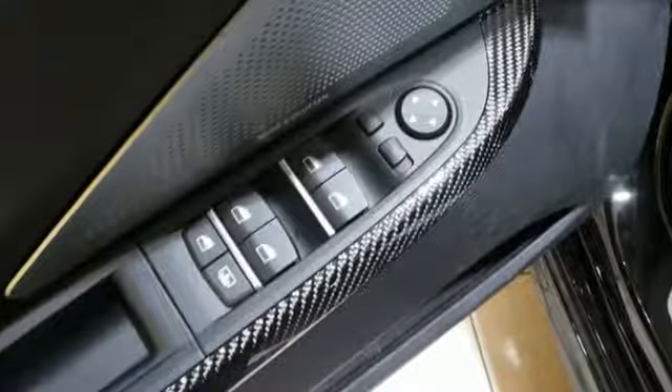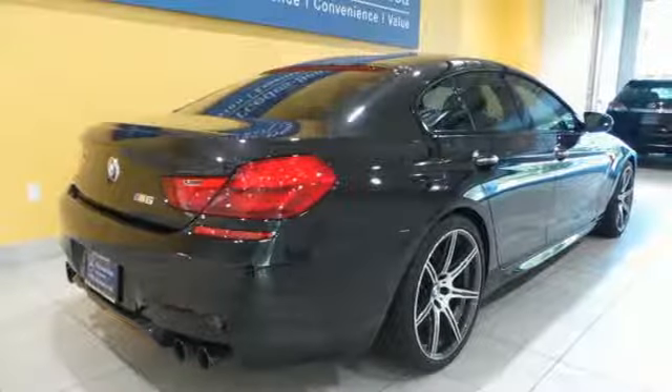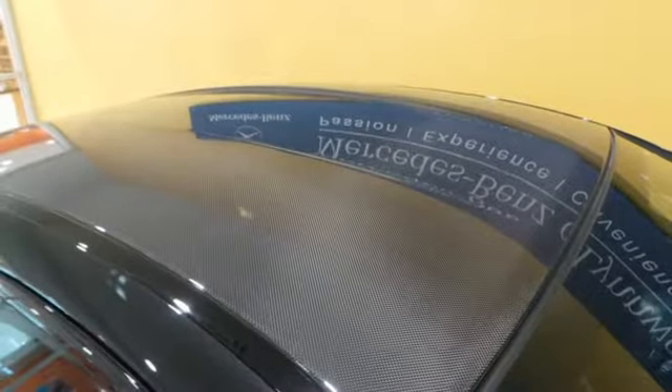It's a techie's dream, with a parking aid system, navigation, driver memory settings, and a garage door transmitter. It also includes heated leather seats and climate control.